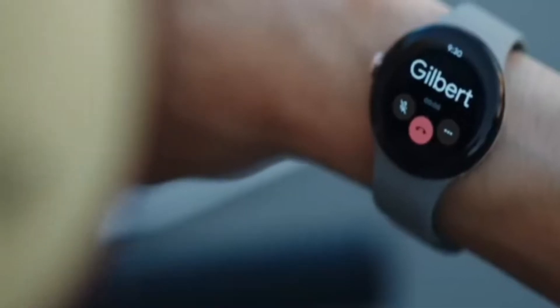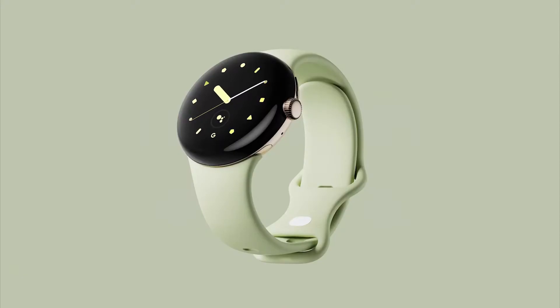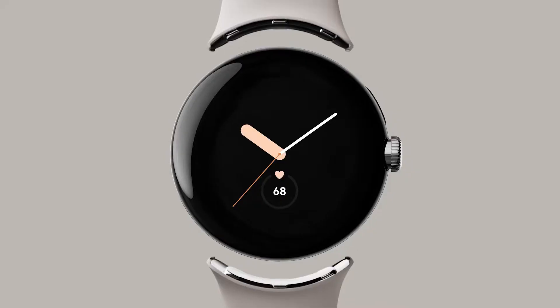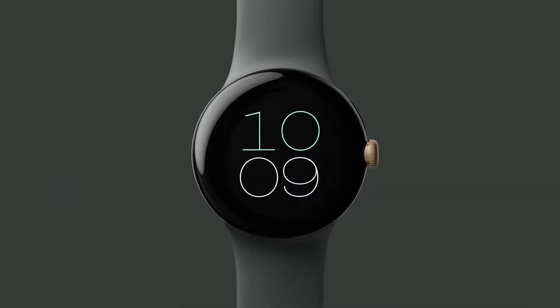An image of the Pixel Watch is showing off a curved circular finish. This is a small device — likely 40mm or less. Here is the phone call UI, so it does support calling, and I hope there's eSIM support too.